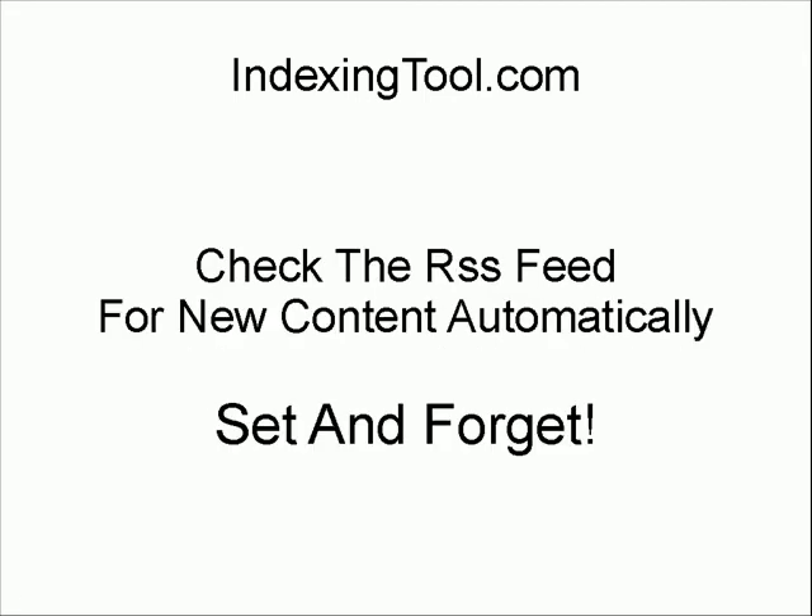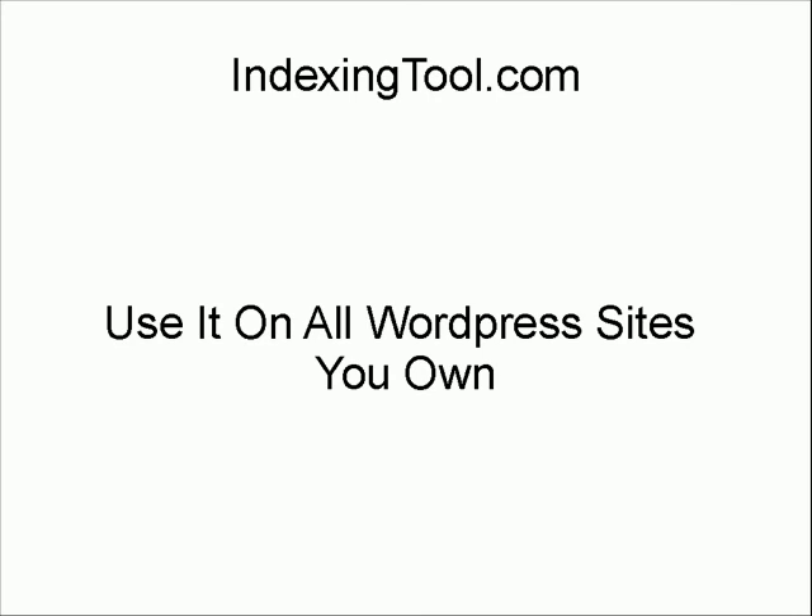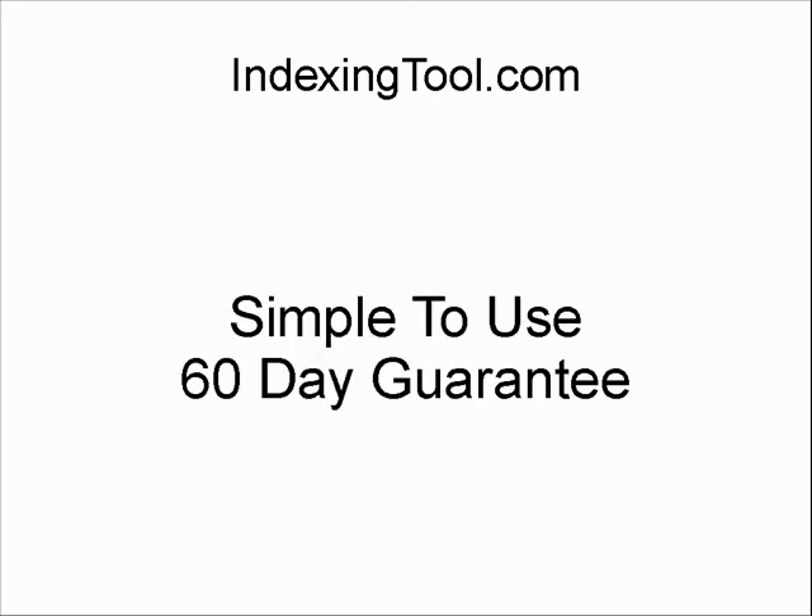It checks the RSS feed for new content automatically. So every time you add an article to EzineArticles, for example, the software will find it, add it to the list, and help you get it indexed. It really is a set-and-forget system. You can use it on all WordPress sites that you own. It comes with a 60-day guarantee.